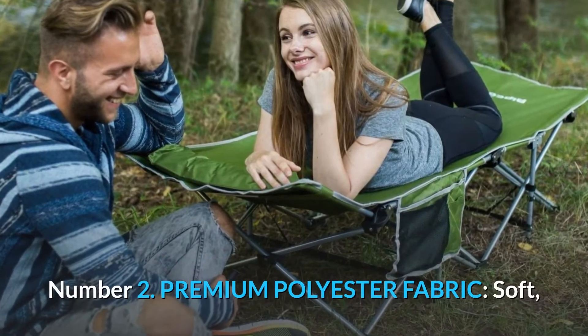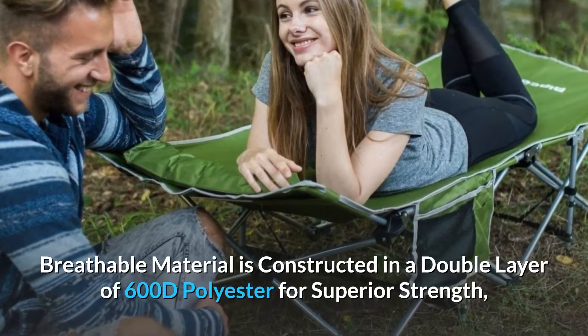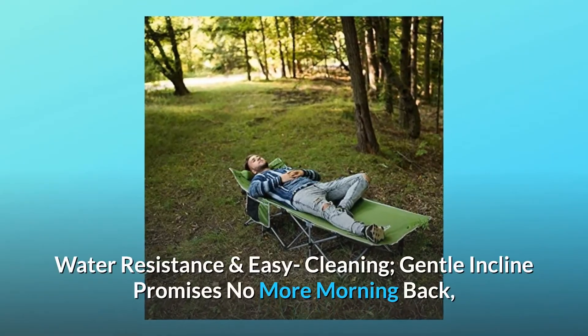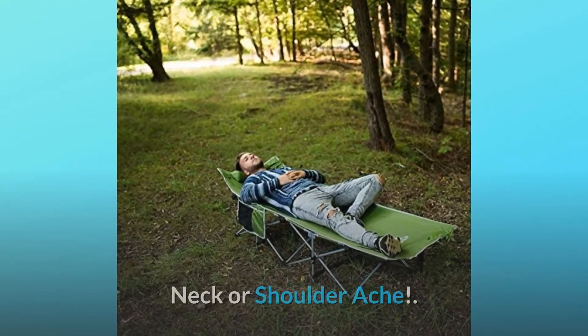Number 2: Premium Polyester Fabric. Soft, breathable material is constructed in a double layer of 600D polyester for superior strength, water-resistance, and easy cleaning. The gentle incline promises no more morning back, neck, or shoulder ache.